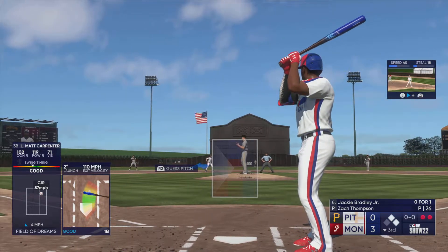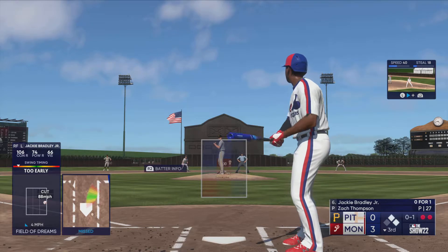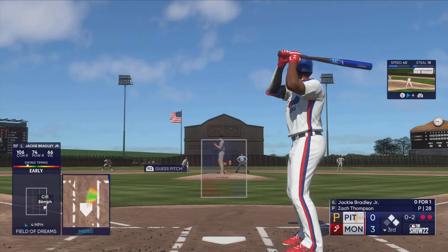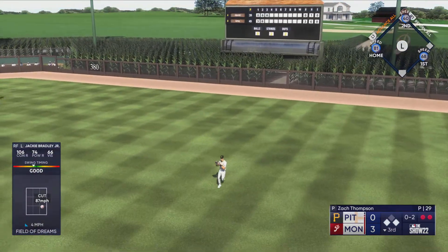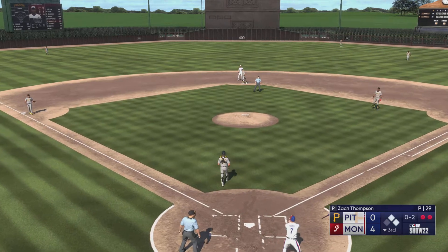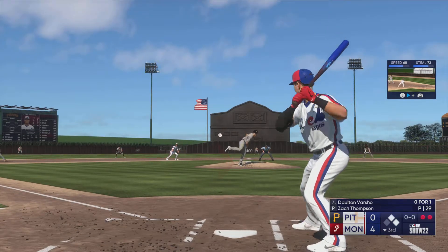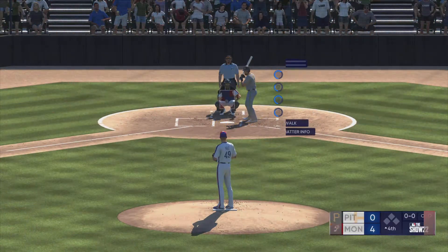Now it's the right fielder Jackie Bradley Jr. Swings through that one, 0-1. Swing and a miss — I'm pretty impressed on the mound right now. These are tough spots where pitchers really have to bear down. Those last two pitches were well executed, and that one finds its way through. Here's the throw to the plate — it's offline and he scores! It's 4-0. Three singles in a row; he pulled it hard into the outfield.